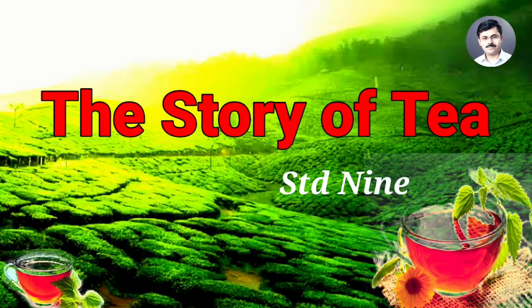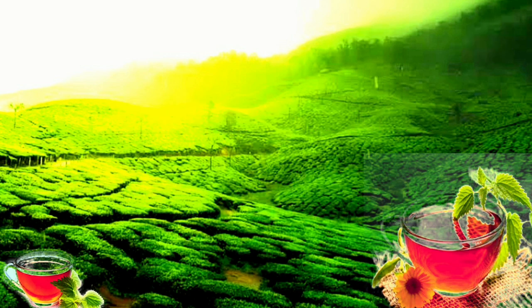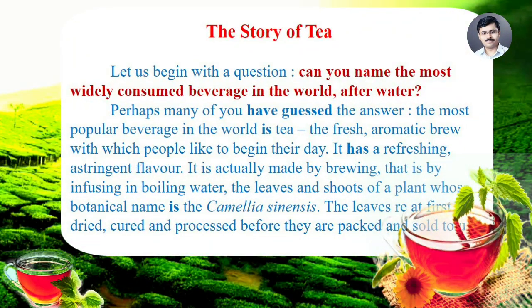Friends, in this session, we are going to read a very interesting story — the story of tea. Let us begin with a question. Can you name the most widely consumed beverage in the world, up to water? Perhaps many of you have guessed the answer. The most popular beverage in the world is tea.